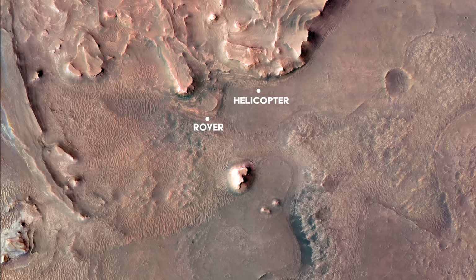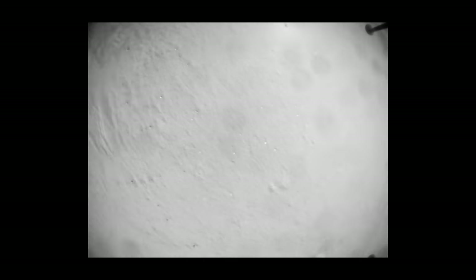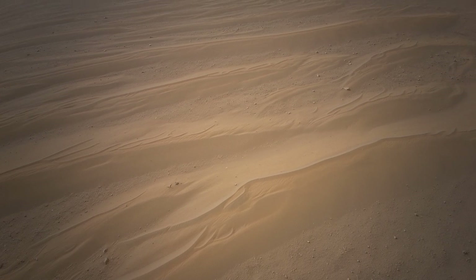Ingenuity is beginning to close in on Perseverance. However, the team at NASA wants the helicopter to scout a small dune field. The helicopter takes off for the 36th time and scouts the dune field before returning to its original position. It manages to capture some great color images of the dunes from above.